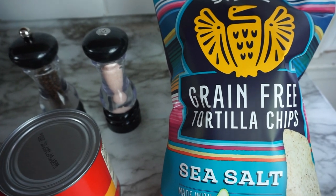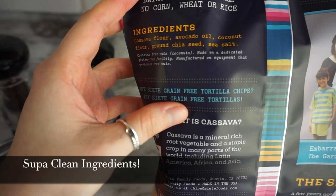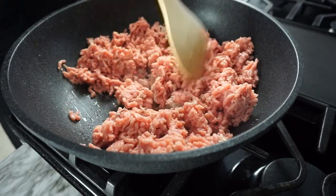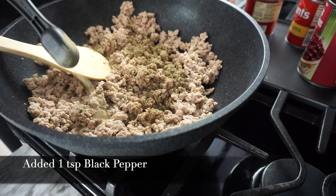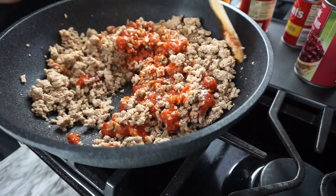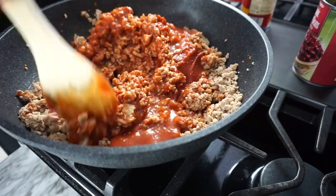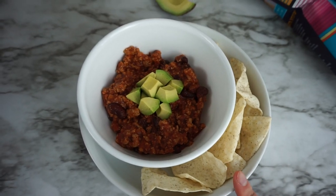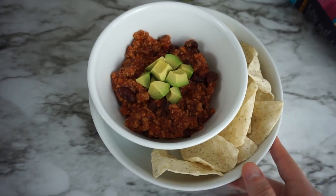For the crackers, I will be using these grain-free tortilla chips. The ingredients are just cassava flour, avocado oil, coconut flour, ground chia seeds, and sea salt. This is what we are looking like — I did go ahead and top the chili off with a fourth of an avocado, but feel free to top it off with whatever you like.